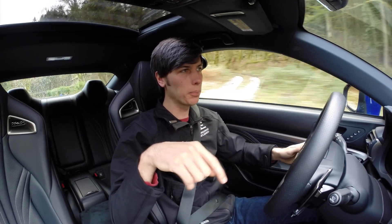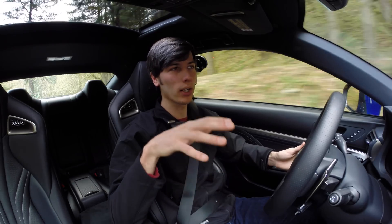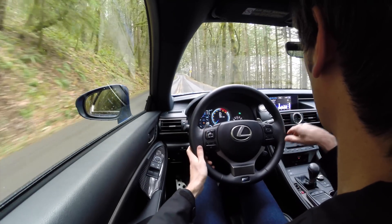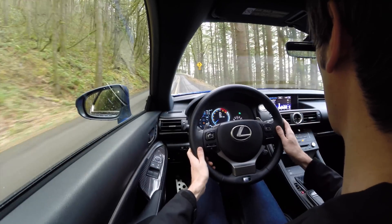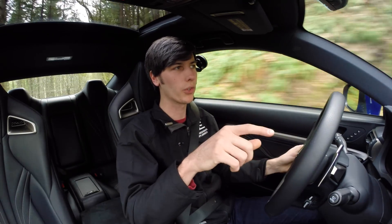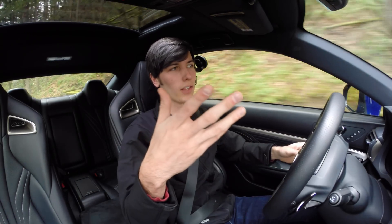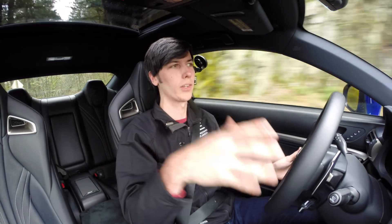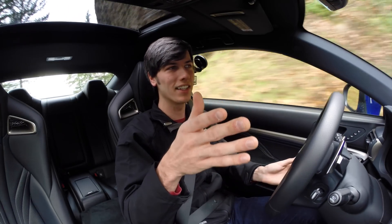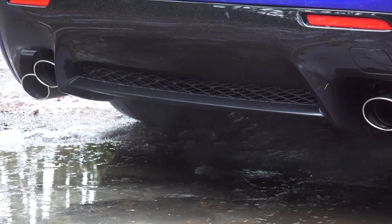One thing I've noticed driving this in poor conditions versus driving the Cadillac ATS-V in poor conditions is that this seems a bit more friendly and confidence-inspiring. The Cadillac really wants to step out the rear, even going in a straight line when you put your foot down, whereas this tends to keep things more controlled and keep you straight. The traction control does a better job too. I think it may be a difference between the differentials — the Cadillac used an electronic diff to lock up, which may have been reactive, versus this Torsen differential which is always active and automatically sends torque to the wheel that isn't spinning rather than waiting for slip to occur.